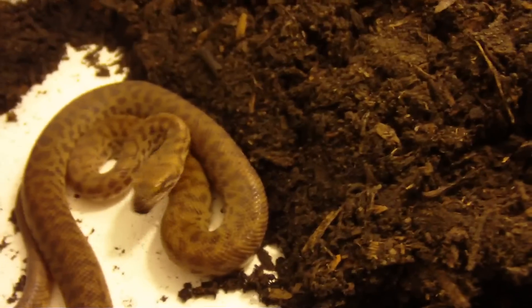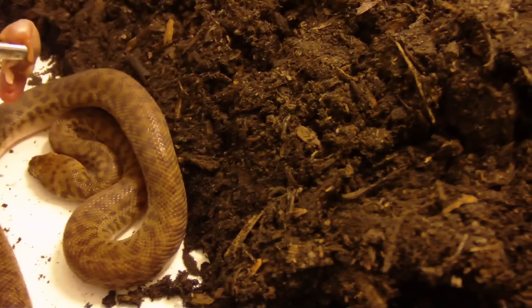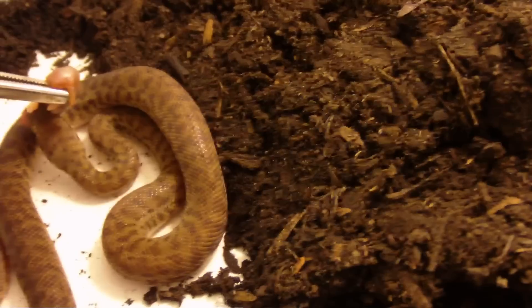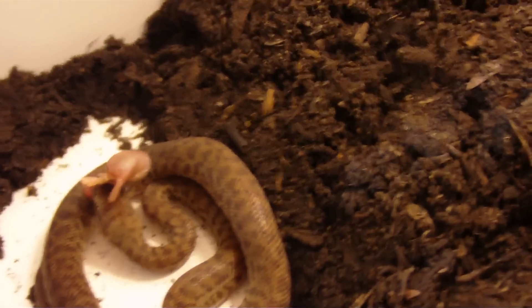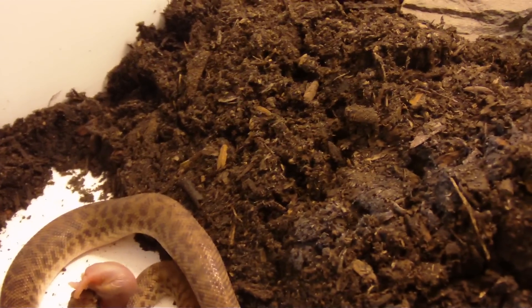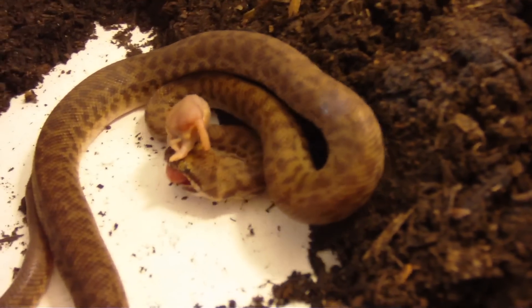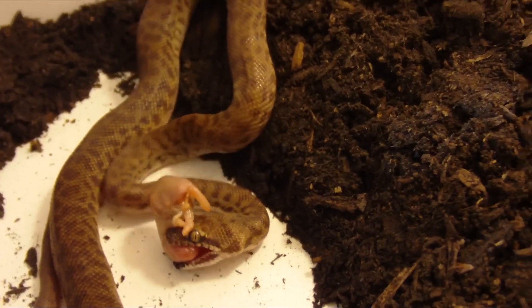There it is — it's a Dwarf Children's Python. I actually picked up a pair. I probably shouldn't be attempting to feed them right now because they just got here today, but like I said, it is feeding day so I'm going to go ahead and do that.